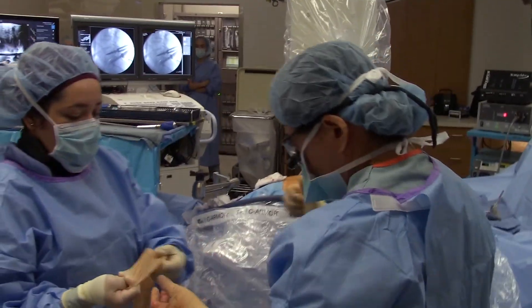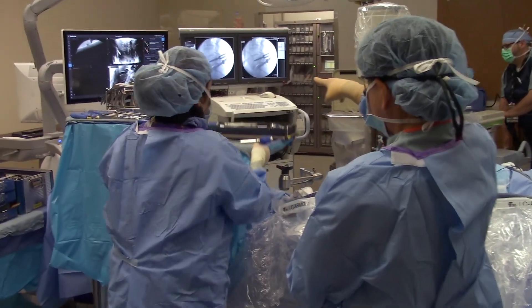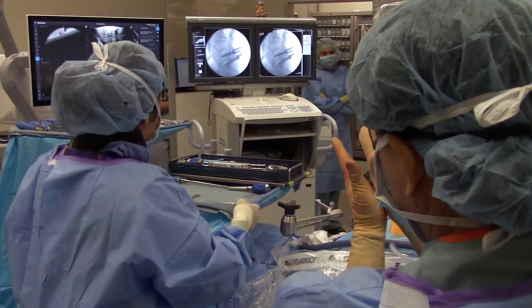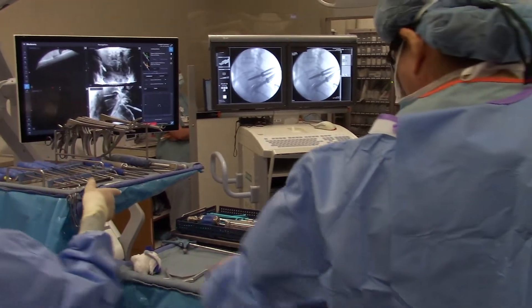The screws look perfect! You can see the gas in the x-ray, which means the disc is moving and there's nothing in there, so it fills up with a vacuum. All good.